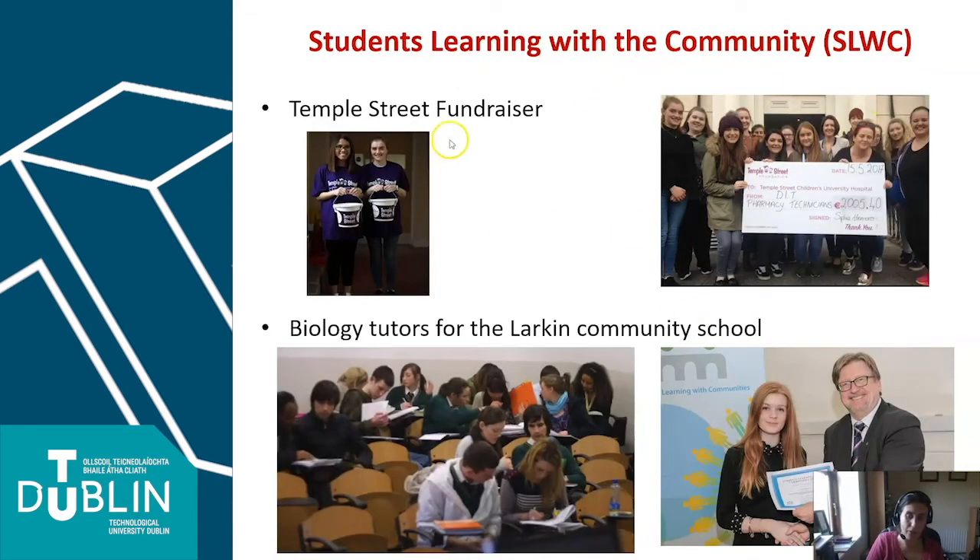Our students get involved in working with the community. We've had a number of student fundraisers over the years — here they raised just over two thousand euro for Temple Street Children's Hospital. This is an example of working with the local community and a nearby secondary school, delivering some biology grinds with secondary school students, and one of our students winning an award for her participation in volunteering activities.